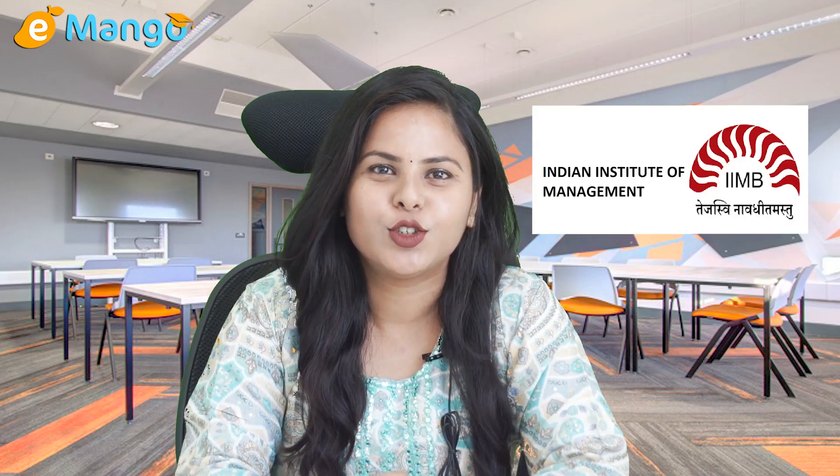Hey there, welcome back to our blog. Today we are diving deep into the world of Indian Institute of Management, commonly known as IIM. Whether you are a prospective student, an alum, or just curious about one of India's premier management institutes, you are in the right place.